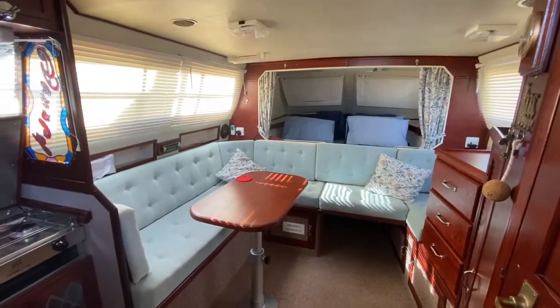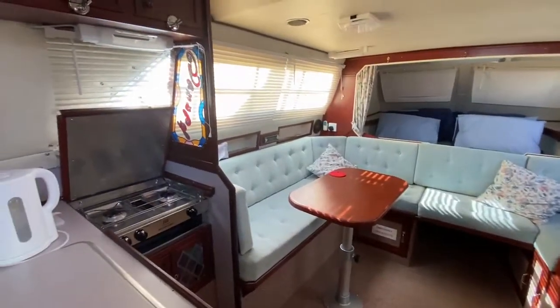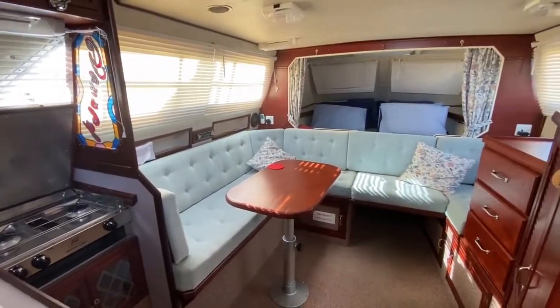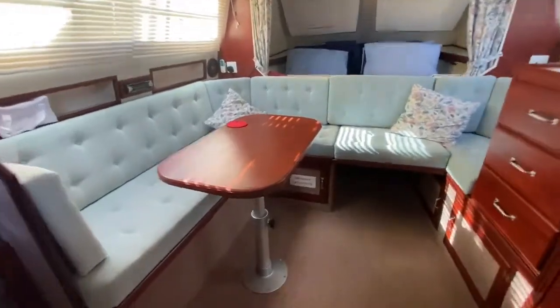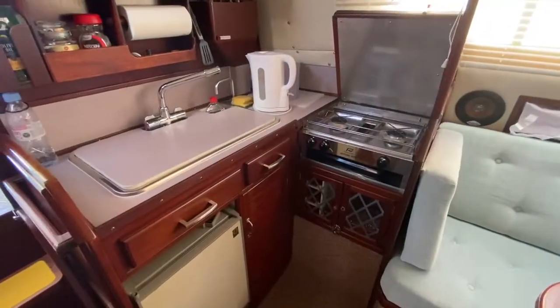Here we are on the Stirling Sabre 28, listed with Boat Shed Portsmouth. I'm interested in a companionway looking across the saloon, so I'm just going to take you inside. We have a nicely appointed galley to the port side.